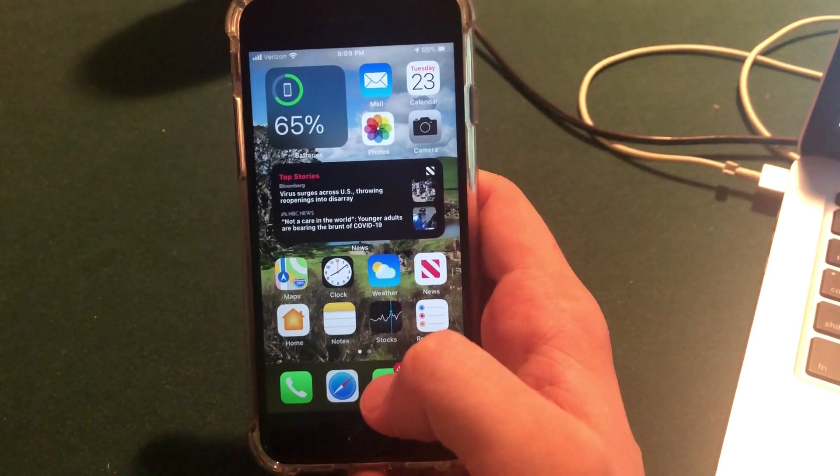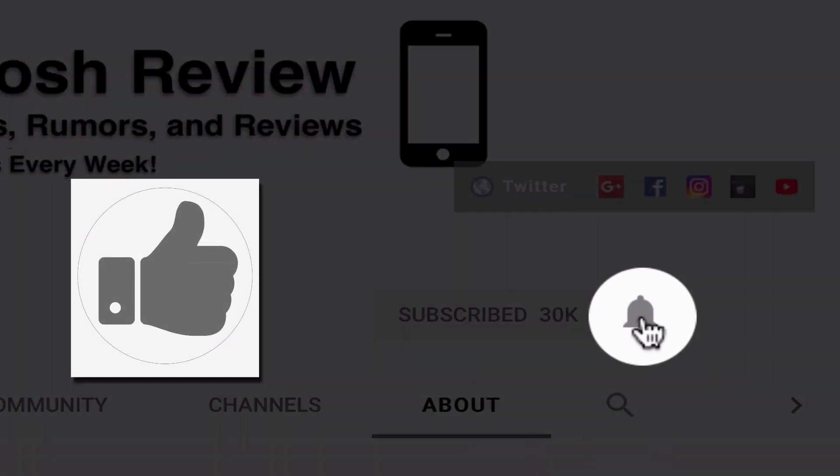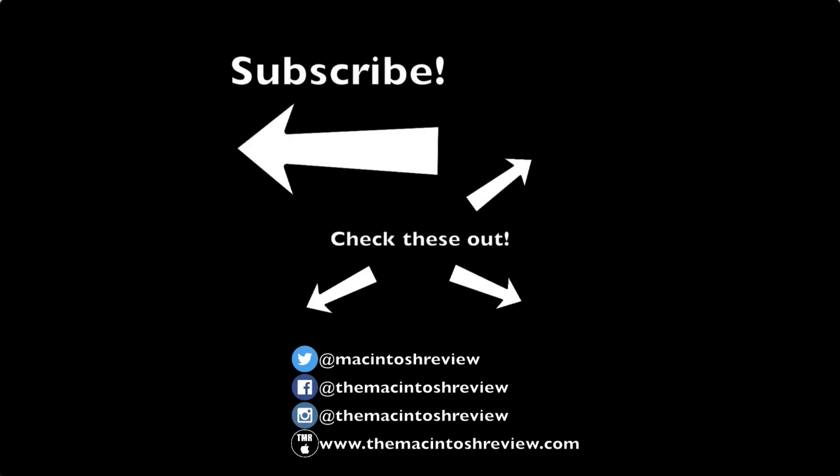That is my quick overview of 30 awesome hidden features in iOS 14 that work on iPhone, iPad, and iPod touch. Hopefully you enjoyed it — be sure to smash that like button and subscribe with bell notifications on for more iOS coverage. Check out my recommended tech products on my Amazon store link in the description, leave a comment with any questions, and follow my social media profiles linked below. Thanks for watching — new videos every Thursday, catch you in the next one.